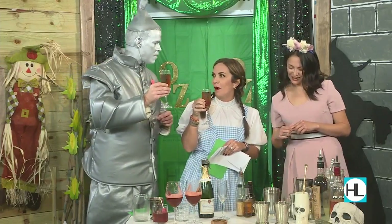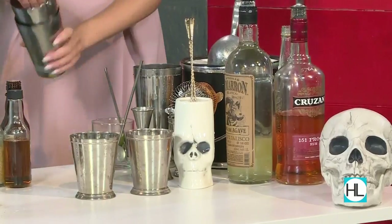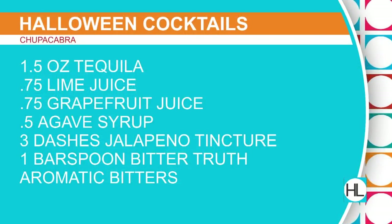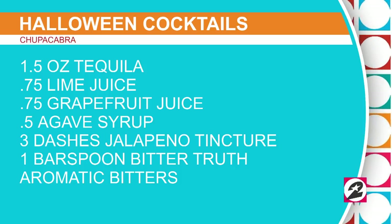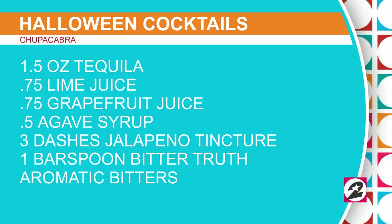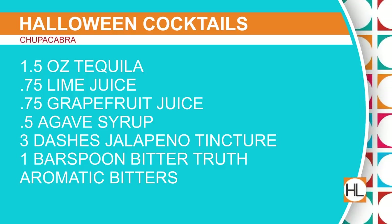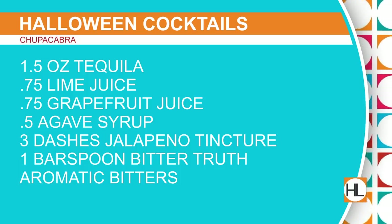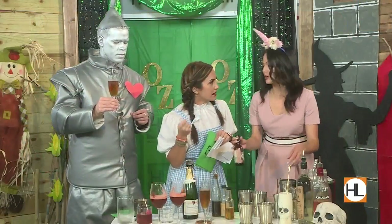This one is called the Chupacabra — it's a spicy tequila drink. We use a house-made jalapeño tincture, agave nectar, which you can buy anywhere. All of these ingredients you can buy at the store. Everything on your screen is what you need for one drink — take a screenshot now while Jessica mixes it up. The agave is going in now.